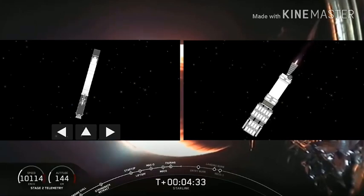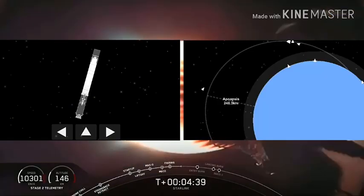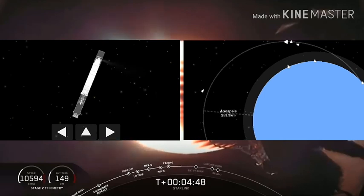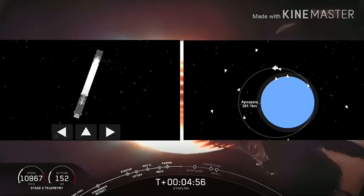The next step for this second stage is going to be SECO 1, happening at 8 minutes and 47 seconds. But while that's happening, we'll be watching the first stage also coming back down towards the surface of the earth. This will be the third time that we have attempted to recover this particular first stage. Those of you who have seen previous landing attempts may notice that we are not doing a boost back burn today.